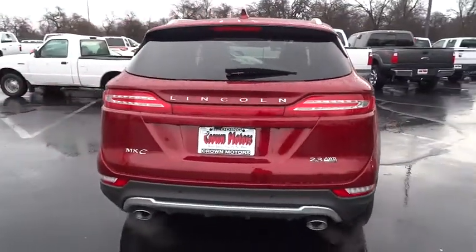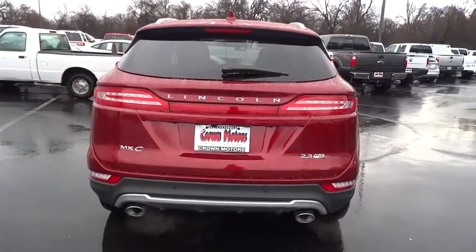The exterior and interior offer a contemporary look that is sure to turn some heads.